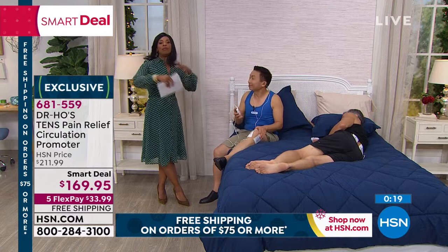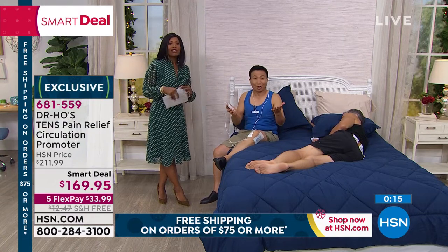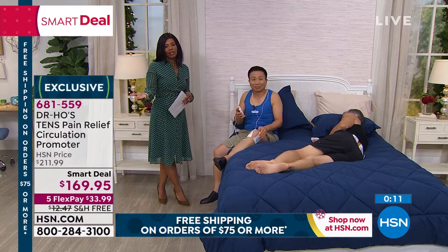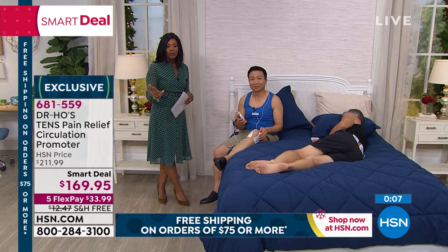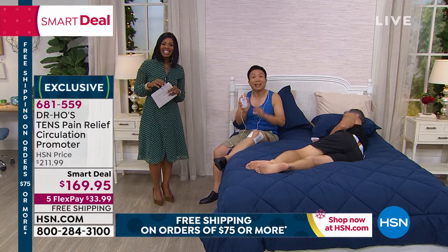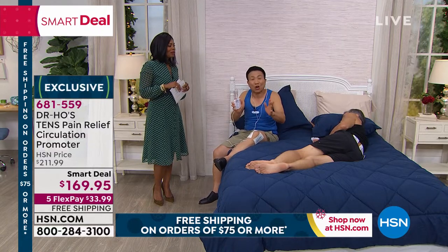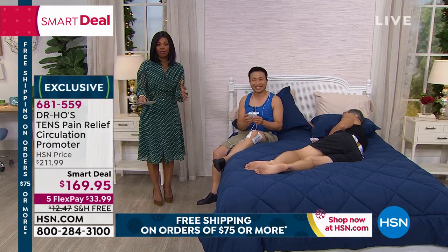Remember, you get the biggest bundle available at the lowest price. This should be well over $200, but it's not. You have a smart deal price, flex pay, and free shipping. This really works, or you can send it back. Thank you so much Dr. Ho. Thank you everyone for your time and trust — try it, it'll help you. Give it as a gift for your mom, dad, or friend.